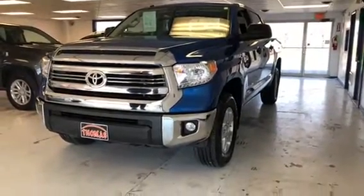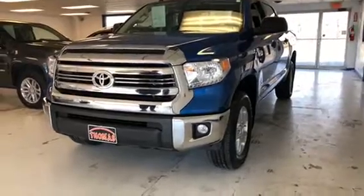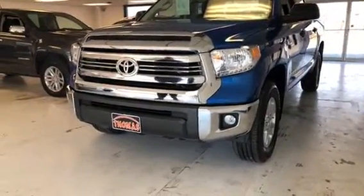Today we have a one-owner 2017 Toyota Tundra with 2,000 miles, a clean AutoCheck, and it comes with a balance of factory warranty. Let's give you a look at it.